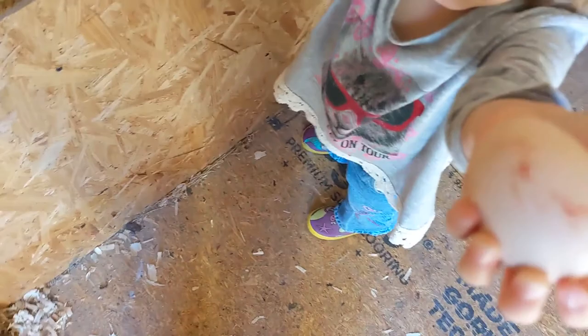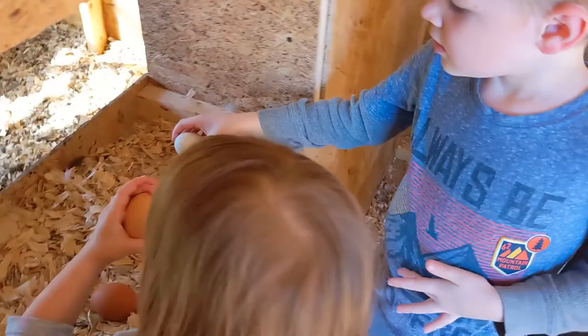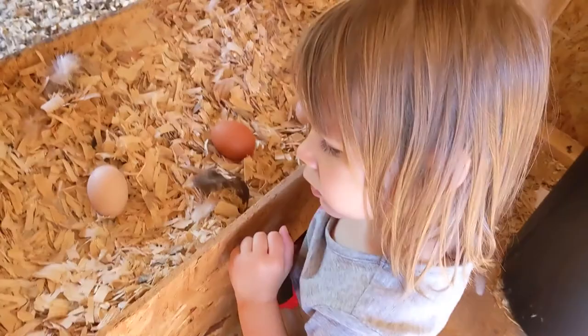That's a yellow one — that one's from Jiggy Jig. Wait, I meant blue. You've got to be extra careful with it. I didn't bring a basket, though. No green eggs, but there might be in the next few days.